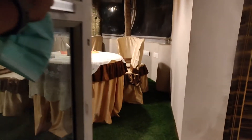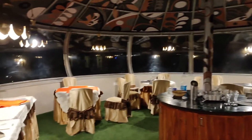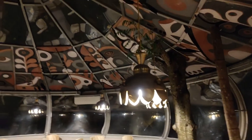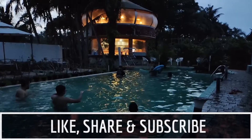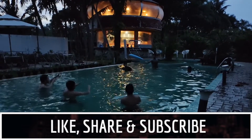Pardon the sound of the generator. This is a nice sitting area — I guess they organize parties and family picnics here. Do like, comment, and share if you like this video, and don't forget to subscribe if you haven't already.